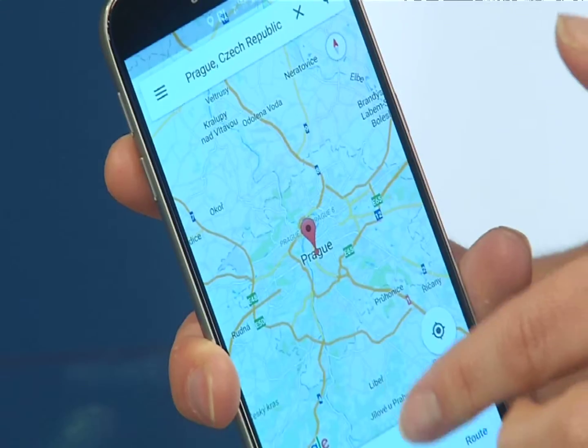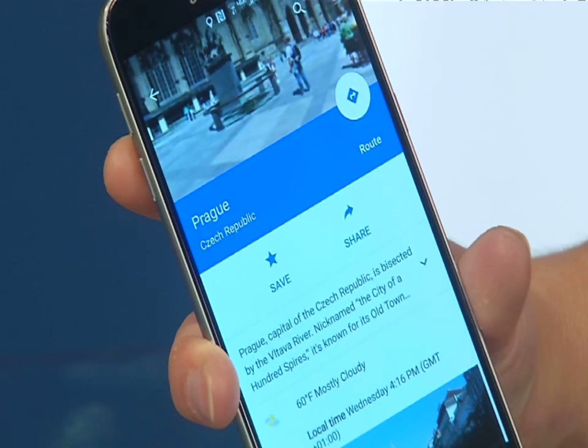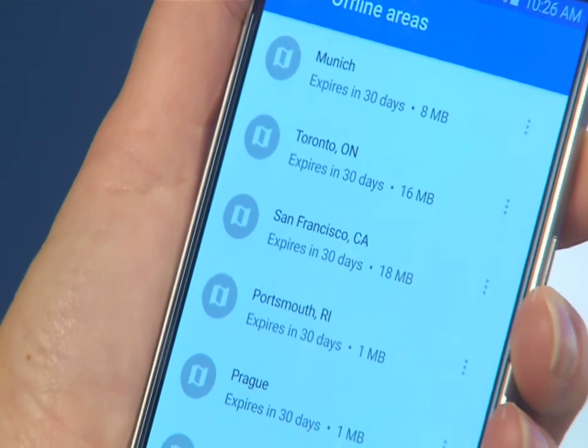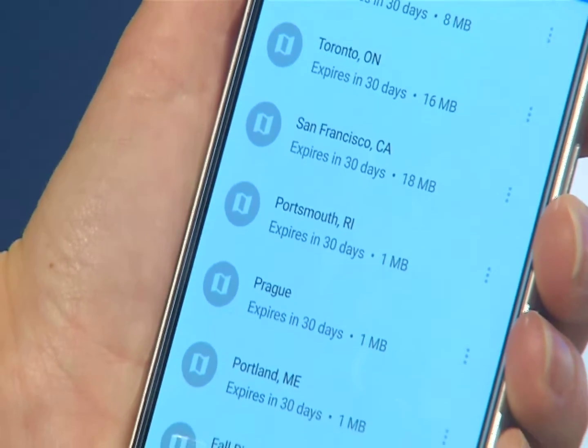Android users can start offline use now, and Apple users' Google Maps upgrades are coming soon. Google says even more offline features are coming. I'm Molly O'Brien.